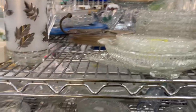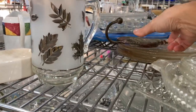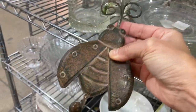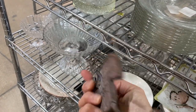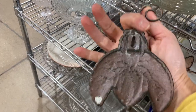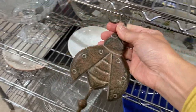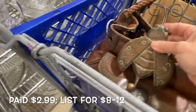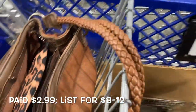I noticed here, among all this beautiful glass, this out-of-place chunky ladybug. It is a hook — something you put on your wall to hang things. I just like the design. It's probably contemporary, but it's so cool that I decide I'm going to take it and it goes into my cart.